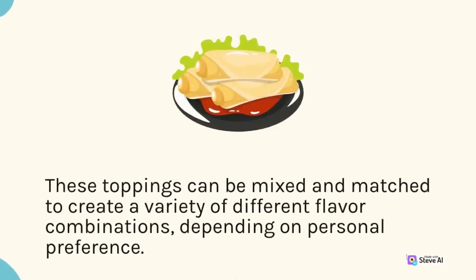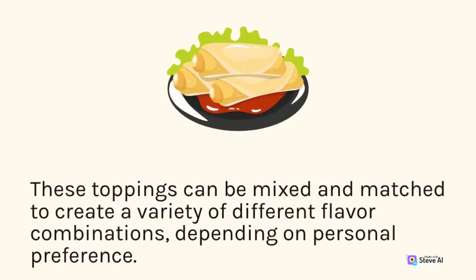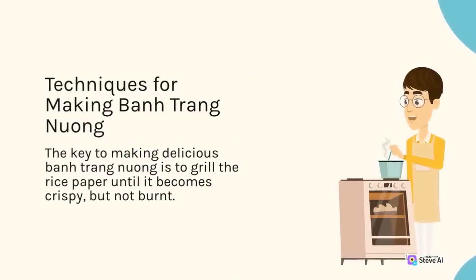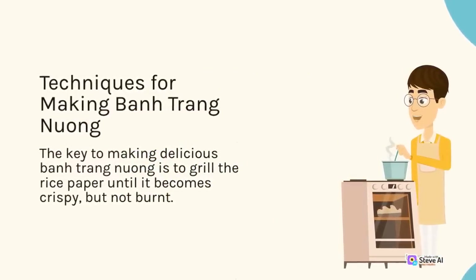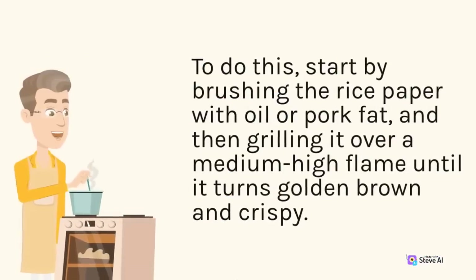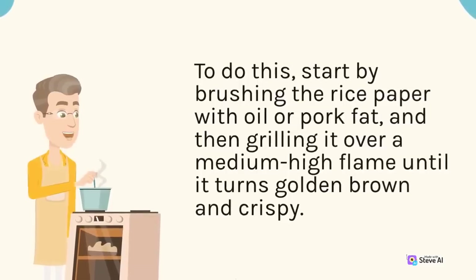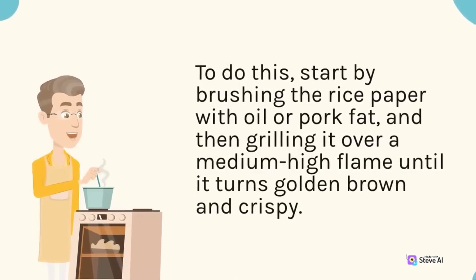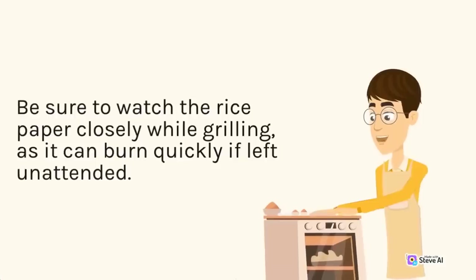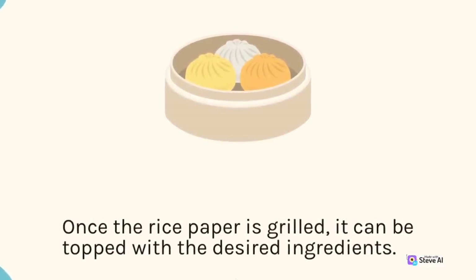The key to making delicious ban trang nuong is to grill the rice paper until it becomes crispy but not burnt. Start by brushing the rice paper with oil or pork fat, then grilling it over a medium-high flame until it turns golden brown and crispy. Be sure to watch the rice paper closely while grilling, as it can burn quickly if left unattended. Once the rice paper is grilled, it can be topped with the desired ingredients.